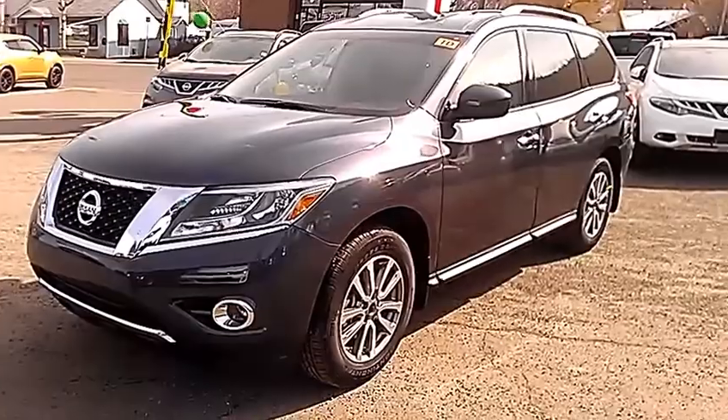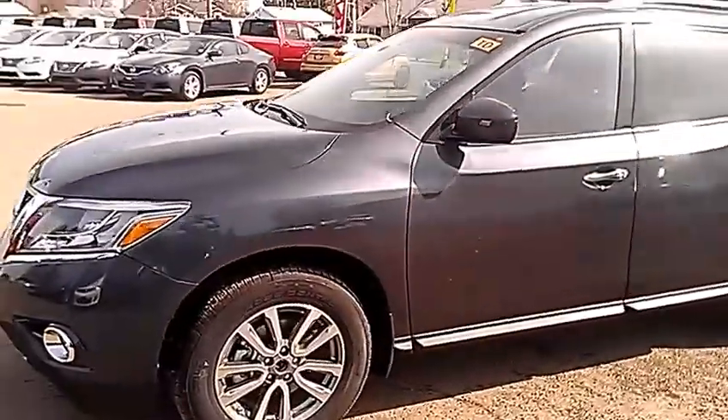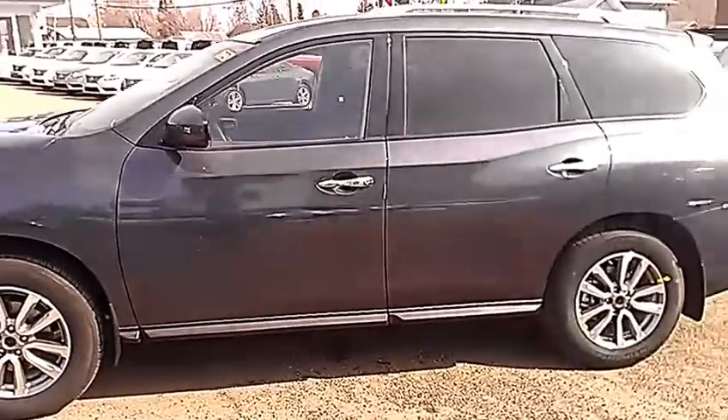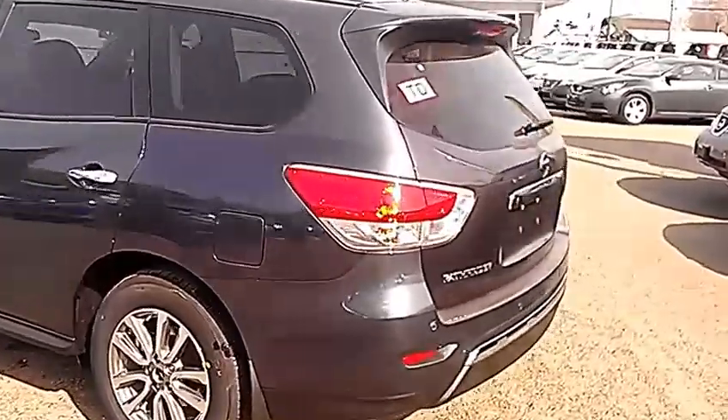Now this is that grey Pathfinder that we were looking at — the SV, so the middle of the road Pathfinder. I know you weren't looking for something with a ton of options. Awesome looking vehicle, completely redesigned for 2013. Really sharp looking.